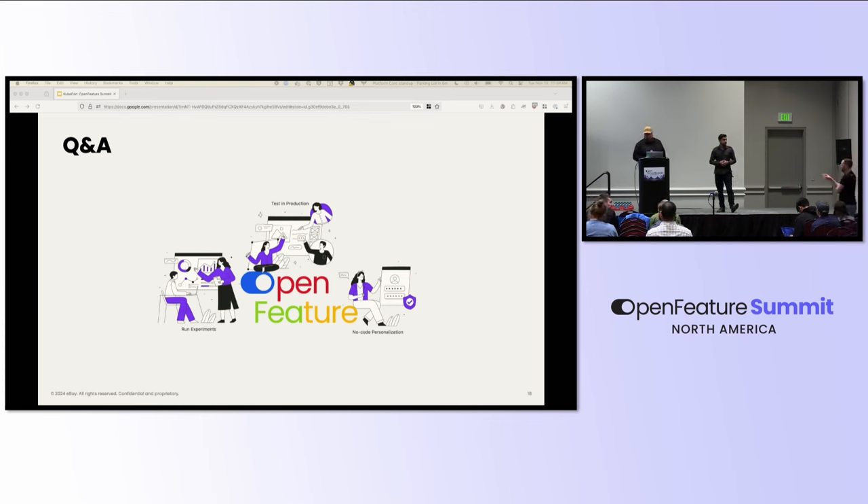If you've got more questions for Chetan and Justin, please come find them. If you're looking for an enterprise at-scale use case of feature flags, these are the people to talk to. Can I get one last huge round of applause — Chetan and Justin, thank you so much.